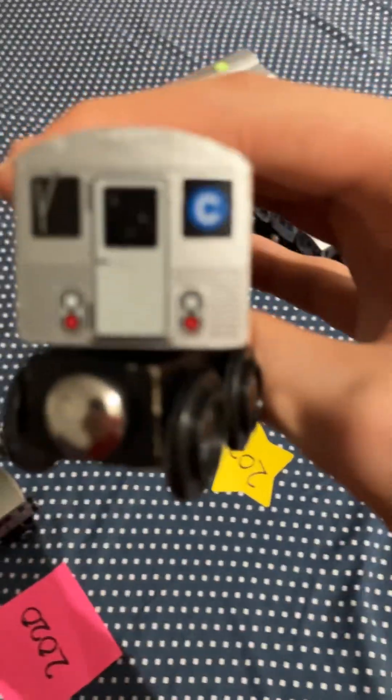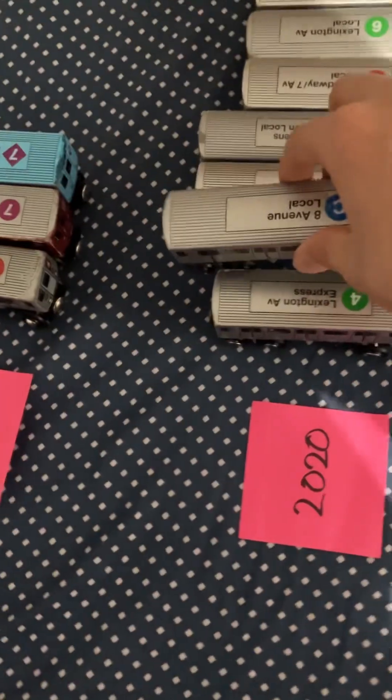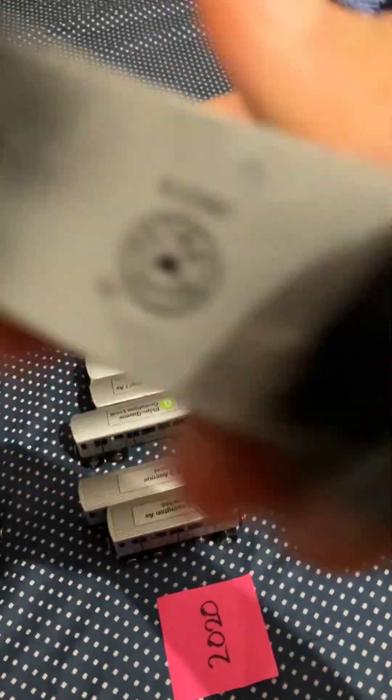Then I have an R32C train — this is rare, obviously. Then we have an R46A train; I don't know how that happened, but it just did. So, R46.